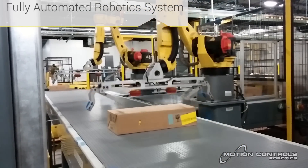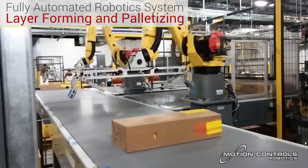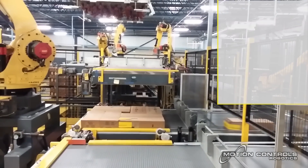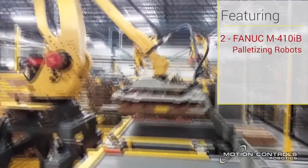The system features two FANUC M410IB robots specifically designed for palletizing. The FANUC palletizing robot's acceleration and high speed keeps the system running smoothly at the desired rate.